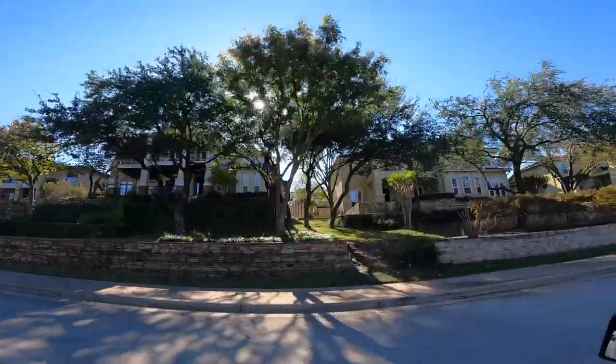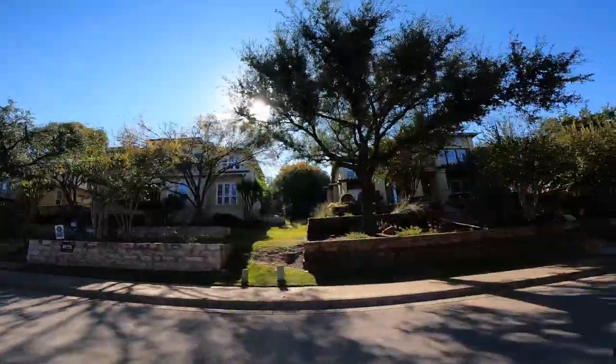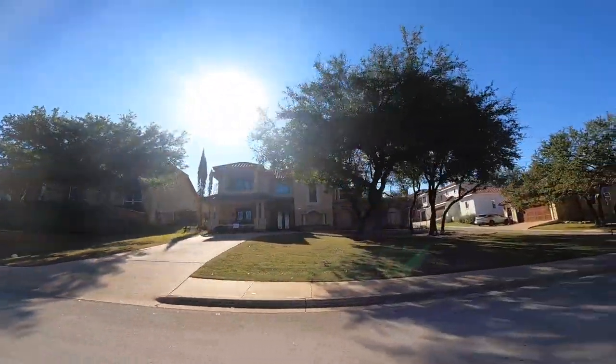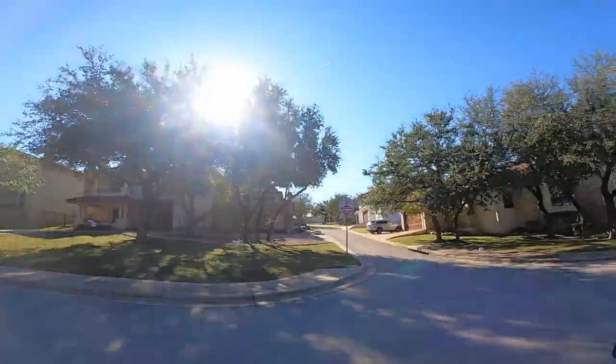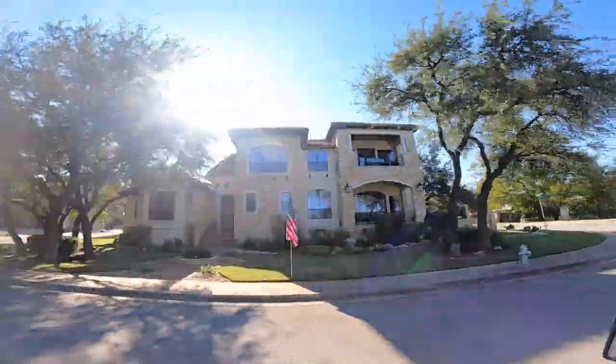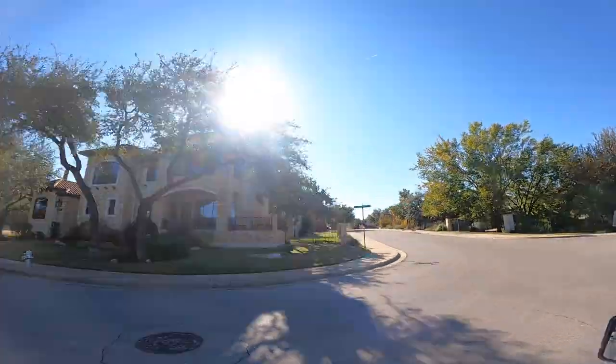Tuscan influences are very strong in this custom home section. If you have any more questions about Lake Point on Lake Austin, ask them in the comments below or reach out via text or email — my information is in the description. Like and subscribe if you enjoy this kind of content; I'm happy to drive through any neighborhood and give you an on-the-ground feel. This is Ed Nighthouse, Nighthouse Realty Group — hope you're having a great day.